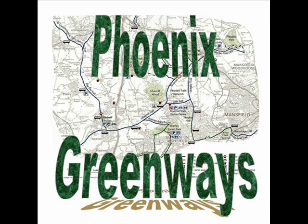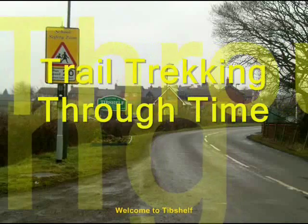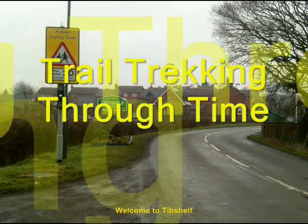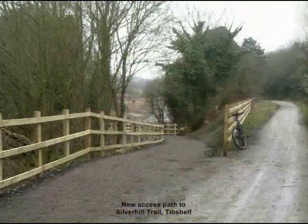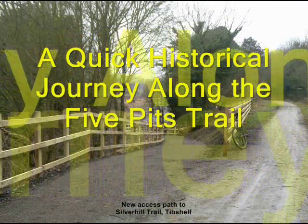Trail Trekking Through Time: a quick historical journey along the Five Pitch Trail. First stop, Tib Shelf. Our historical journey along the Five Pitch Trail begins at Tib Shelf, where the trail connects to the Silver Hill Trail, the official starting point.